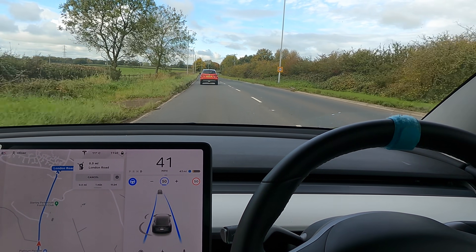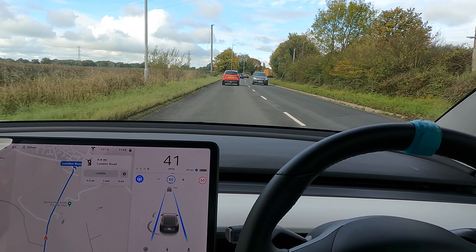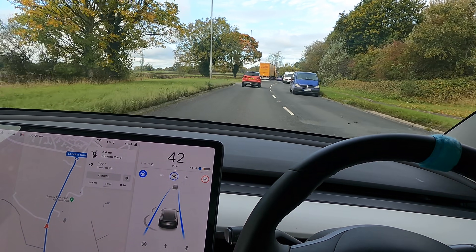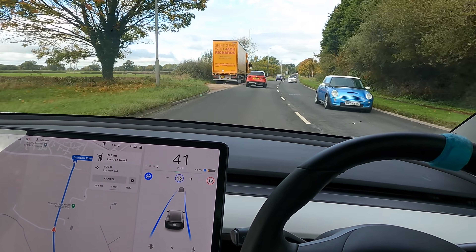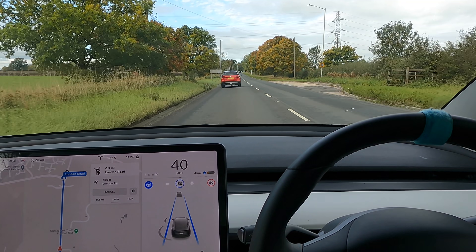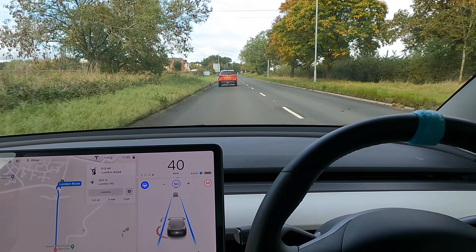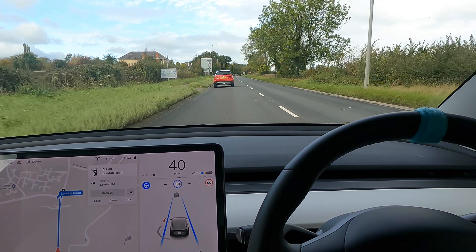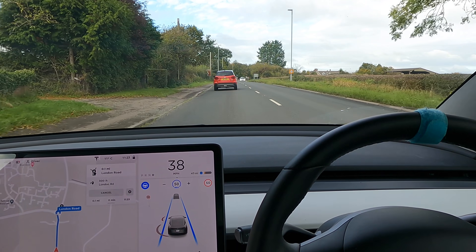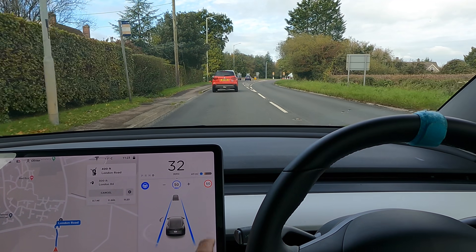I mean, it's done this absolutely flawlessly and I've not had to do anything, but if I didn't have someone in front of us we obviously would have sped through that 40 for a little bit. It still needs to slow down before it actually gets to a speed gate. We're going to do a full U-turn on this roundabout and I'm going to show you that buggy bit I was talking about. Hopefully it's been fixed - but again it's restricting us to 30 here, not sure why, then it's back up to 50. Kind of strange.